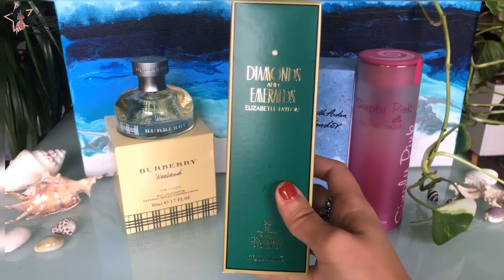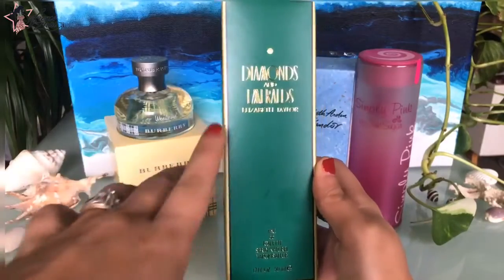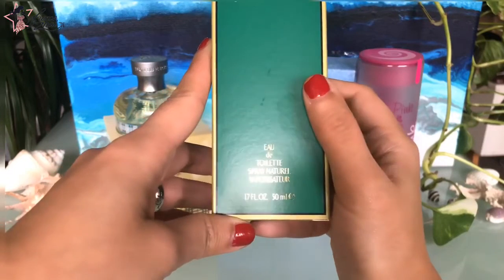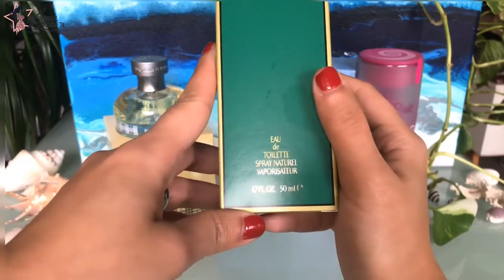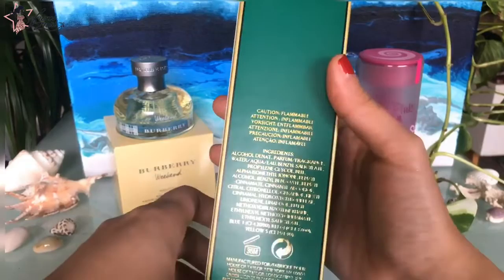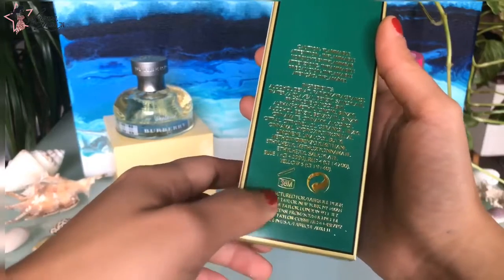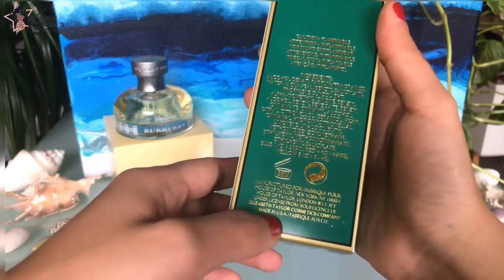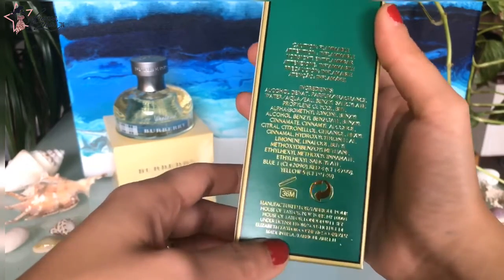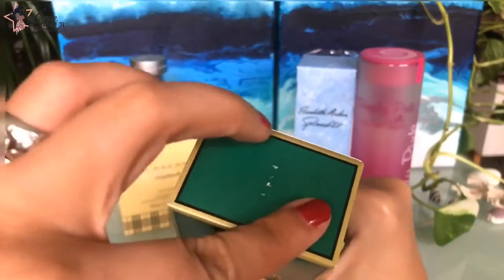Let me show you the box. It's green with a little gold frame. It says Diamonds and Emeralds by Elizabeth Taylor, natural spray vaporisateur, 1.7 fluid ounces or 50ml. At the back, the ingredients and it says up to 36 months. Elizabeth Taylor Cosmetics Company, made in USA. Barcode at the bottom.